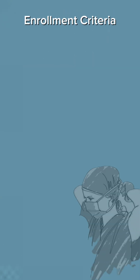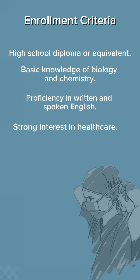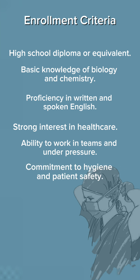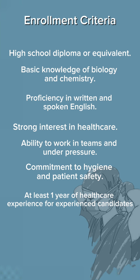To enroll in this qualification, you need a high school diploma, basic knowledge of biology and chemistry, proficiency in written and spoken English, a strong interest in healthcare, the ability to work in teams and under pressure, commitment to hygiene and patient safety, and at least one year of healthcare experience for experienced candidates.